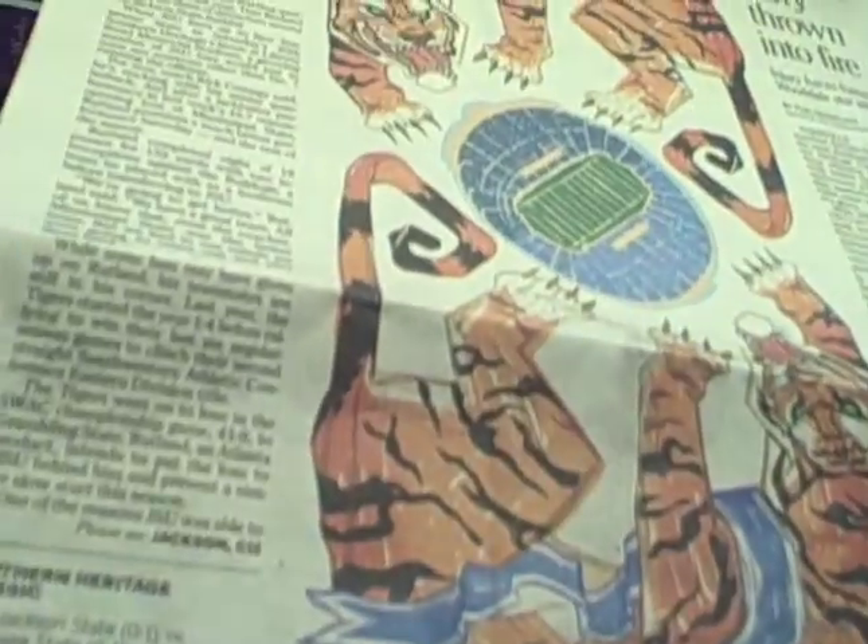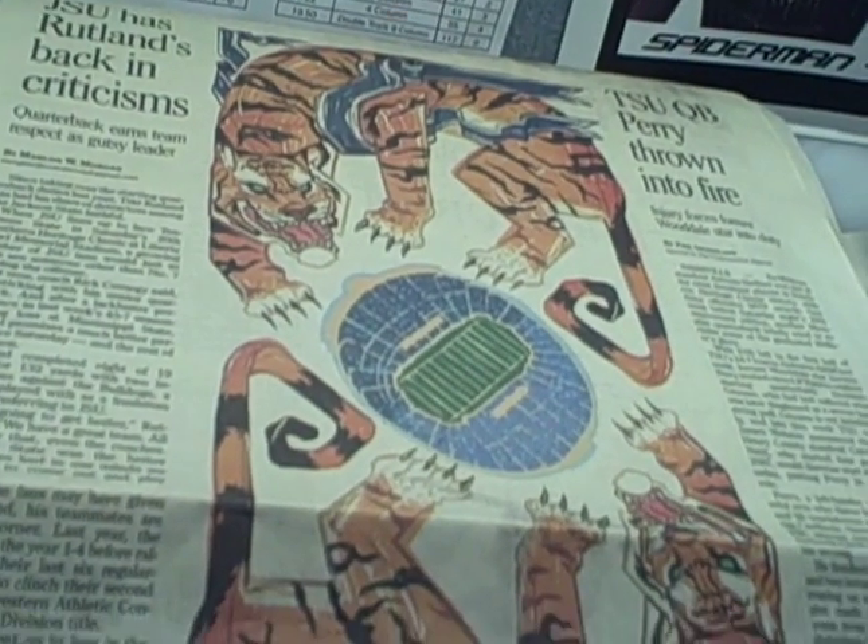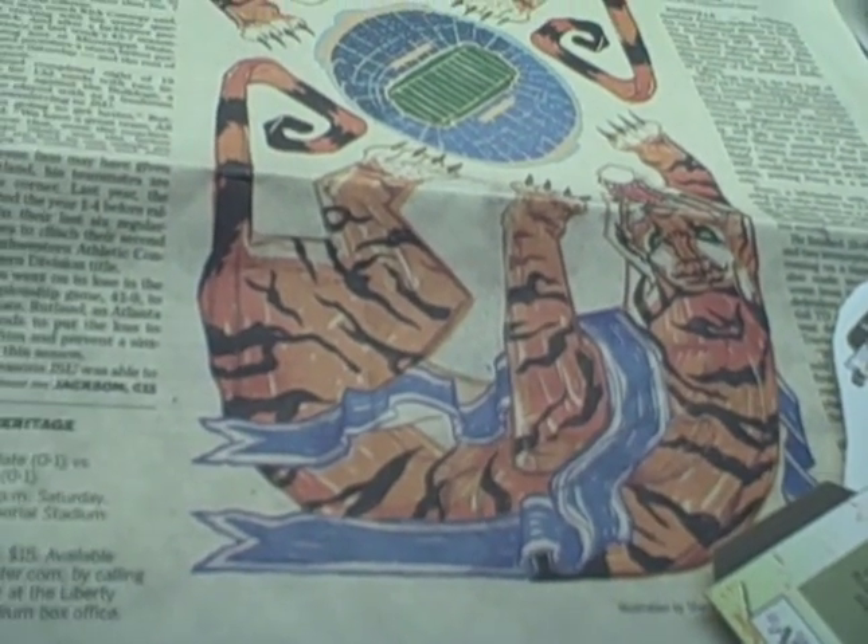There are lots of different ways that I work. Some stuff is inked like that, and then I scan it in and color it in Photoshop, and it ends up looking like that. Just awesome — I make pretty pictures.